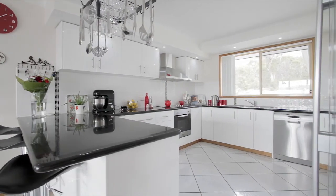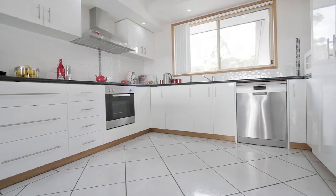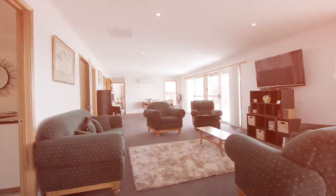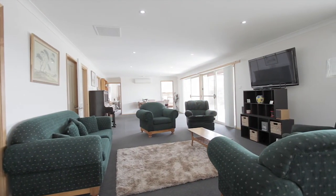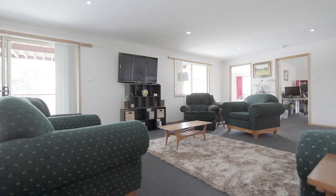The spacious modern kitchen features an abundance of storage and bench space with quality stainless steel appliances. Heading down to the middle level is this huge rumpus area, ideal for another open plan living and dining space, with kitchenette and bathroom ideal for entertaining a large number of guests.